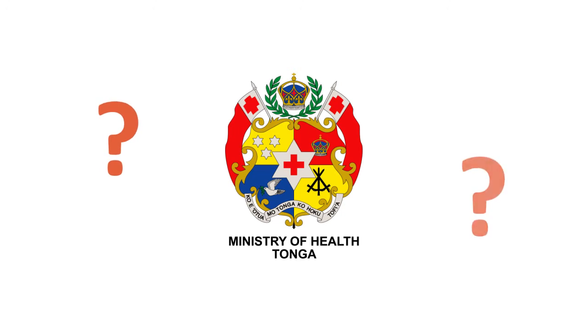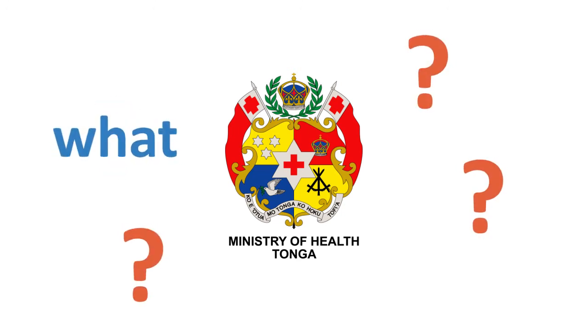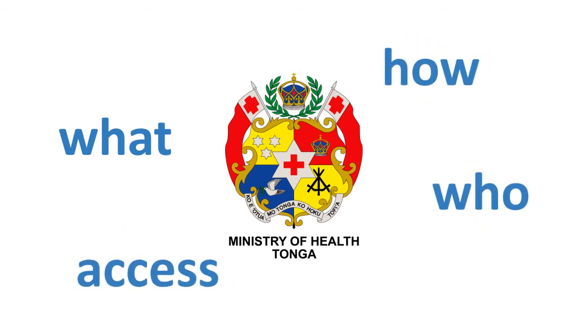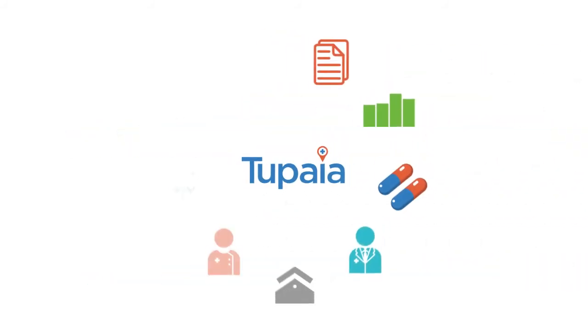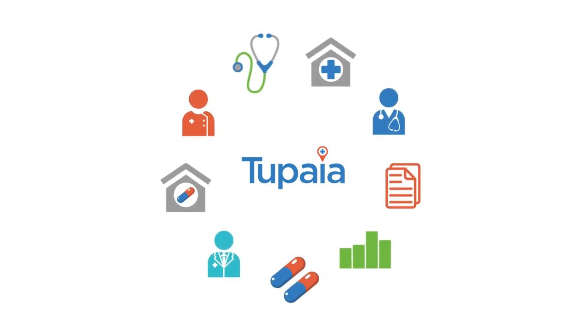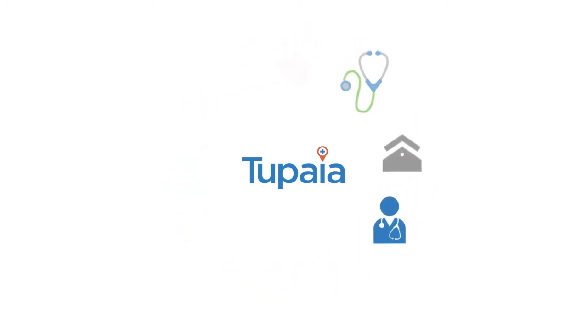Over the coming year we'll be working closely with the Ministry of Health to work out exactly what information we collect, plus who collects it, how they use it and what people have access to. We're not just collecting data — we're working to improve the health system at every level, using data as a tool to inform decision-making and strengthen services.